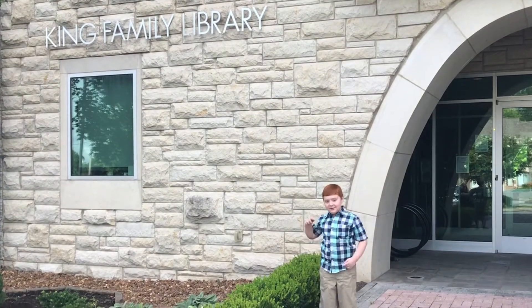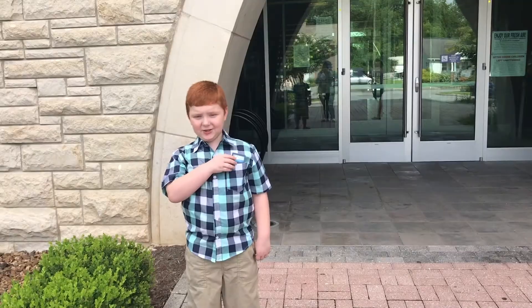Hey, it's me, Oliver again. I'm here at the library. Today, I'm going to show you how to get a library card.